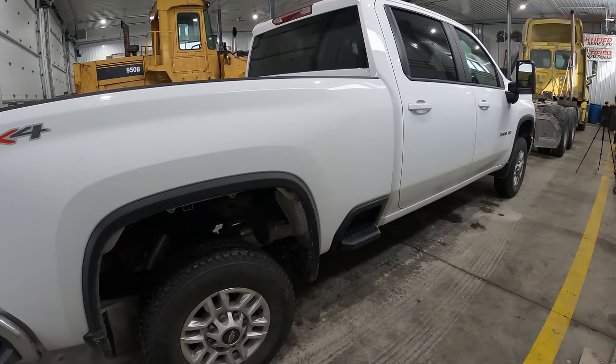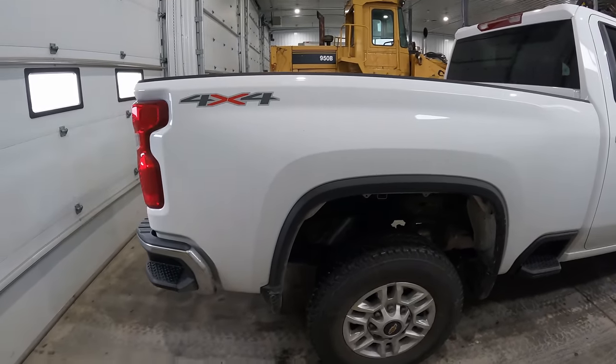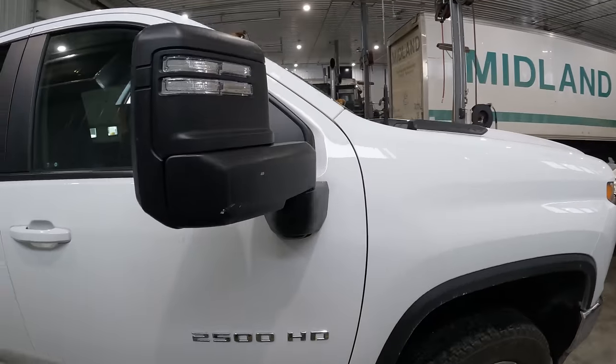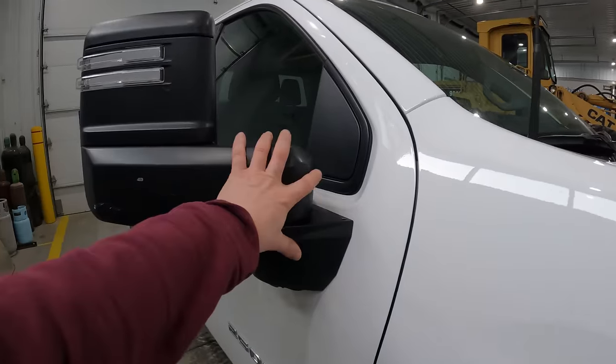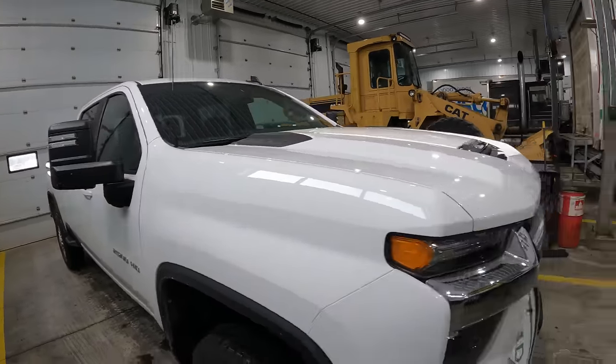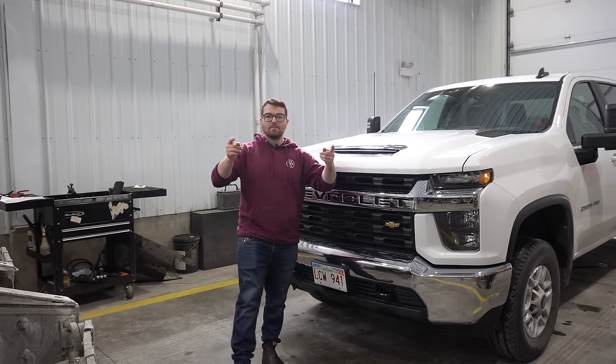Those steps are nice to have — I wish my Power Wagon had something like that. You've got these mirrors, which are kind of a controversial thing. They're okay, we'll leave it at that. What is going on, you guys? My name is Alex, welcome back to the channel.